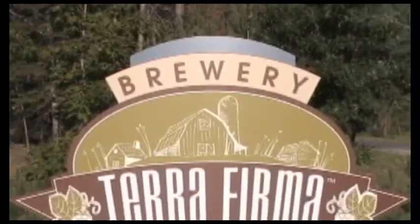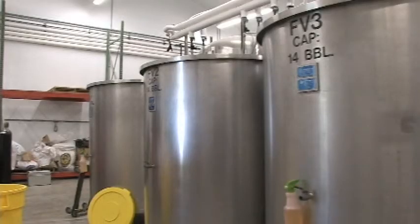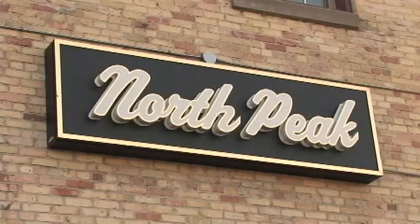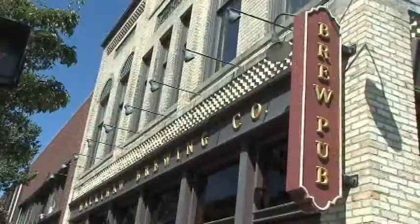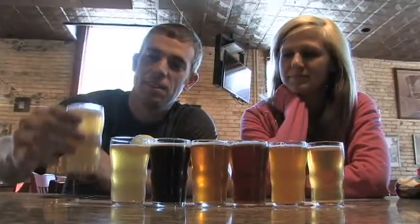B-double-A-double-R-U-N, beer run. All we need is a 10 and a 5, or a car and a key and a sober driver. B-double-A-double-R-U-N, beer run.